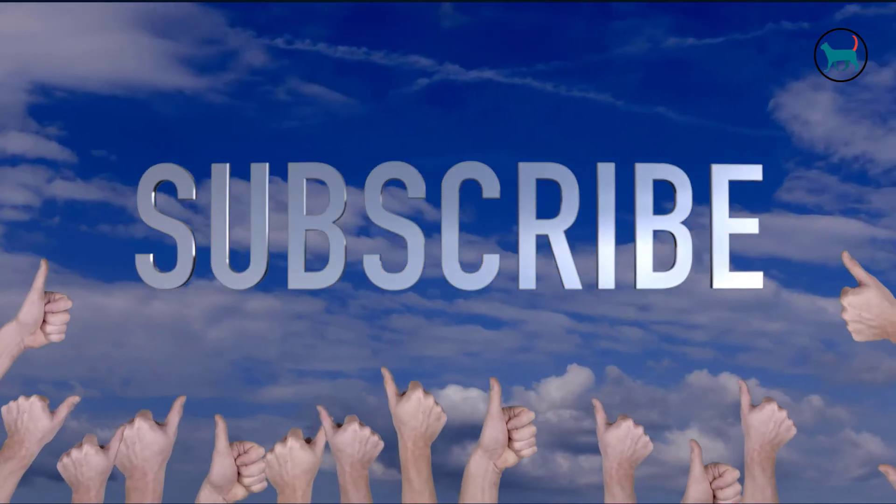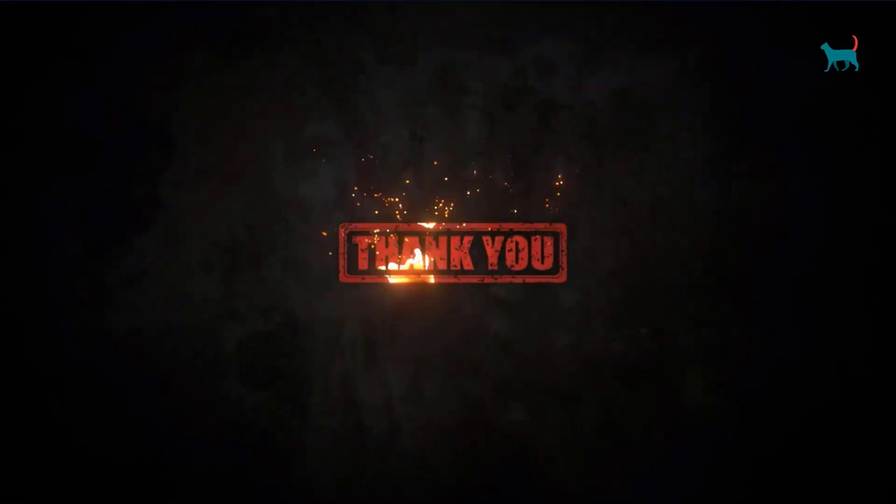Now if you enjoyed this video, please don't forget to like, comment, and subscribe. Thank you!